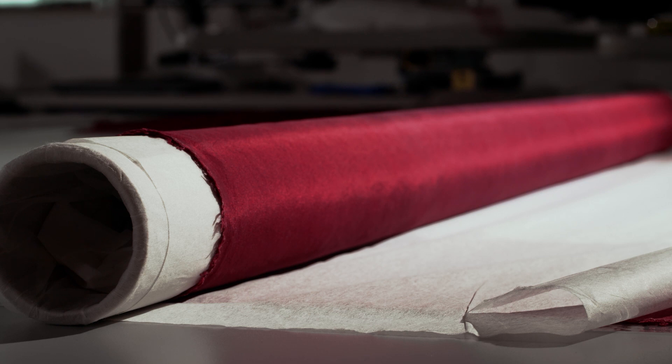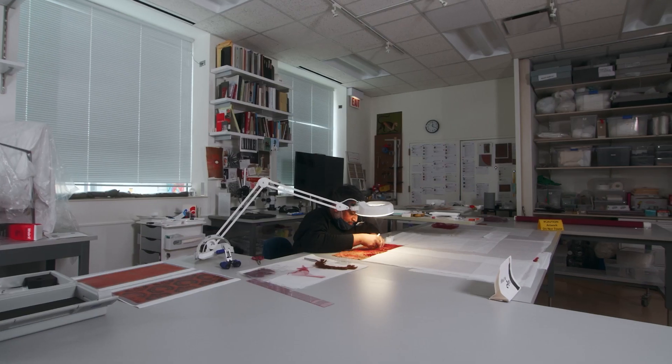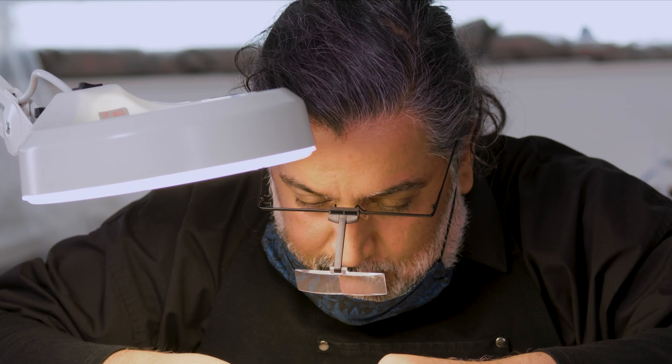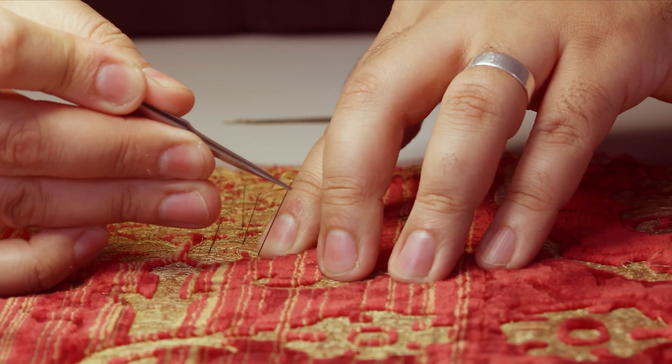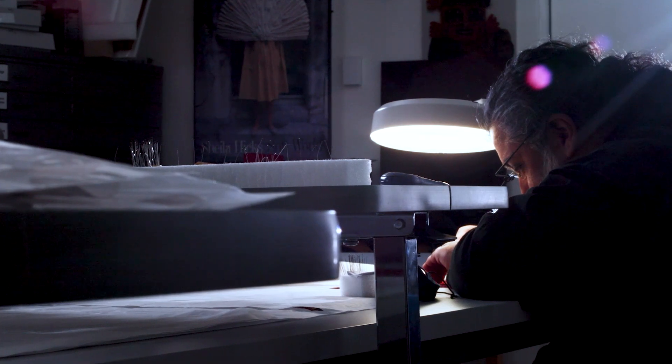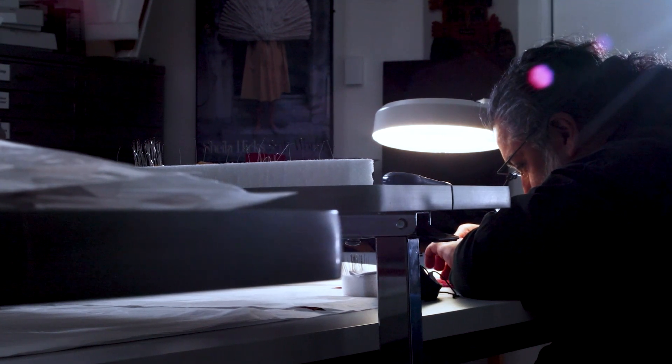We are in the Textile Conservation Lab. All textiles that come into the museum come through here to get condition assessment — really understanding what the object is, how it's made, how it's fabricated, how those elements are holding up, and how they will stand the test of time in the galleries or in our storage spaces. Textiles, in most cases, tend to be the most vulnerable to light exposure, the environment, humidity levels, and temperature, so we control all those factors.